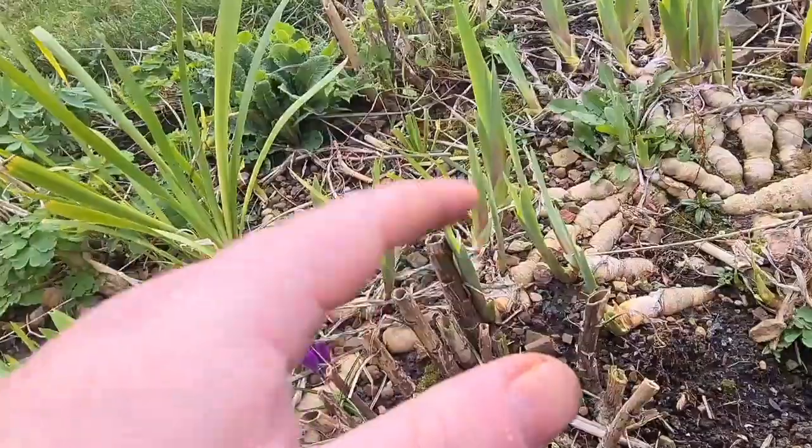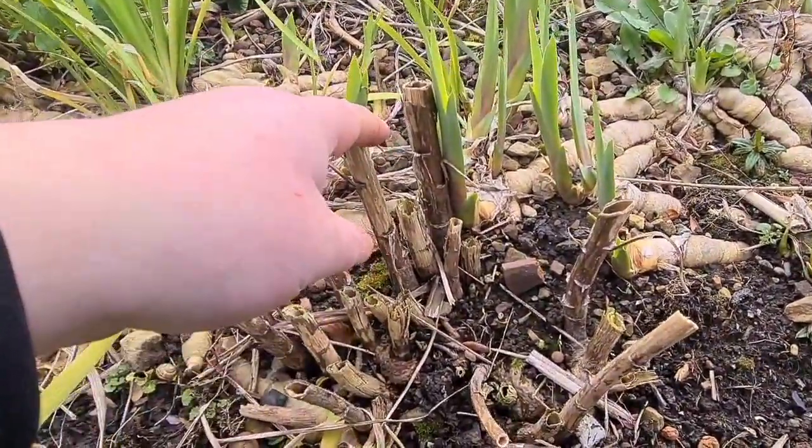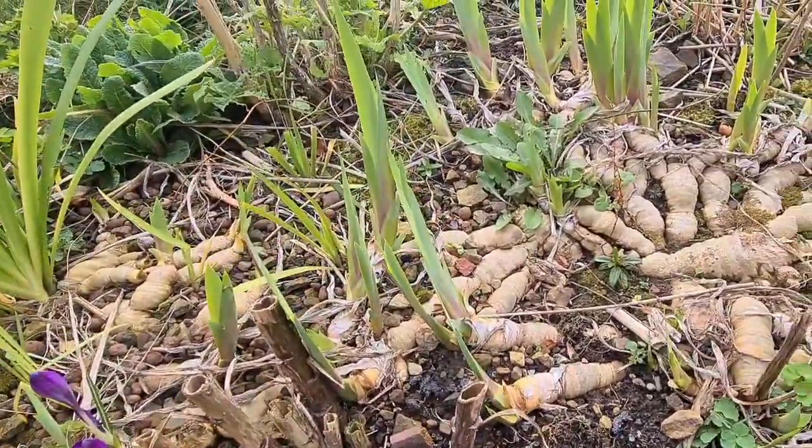I'll wash it all off, divide it, put it in some pots and stick it in the greenhouse to give it a good start. Of course it's one I've grown from seed, and the blue on it is absolutely electric — it's magnificent, I love it.